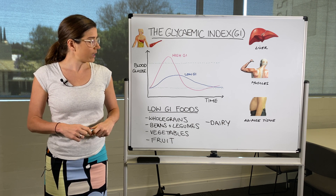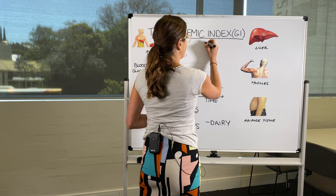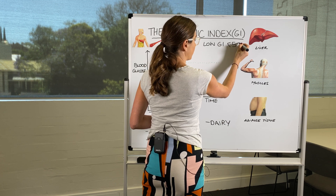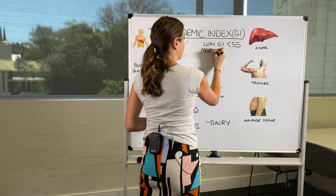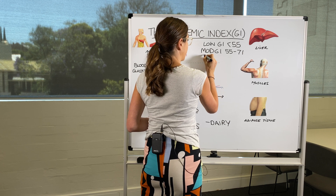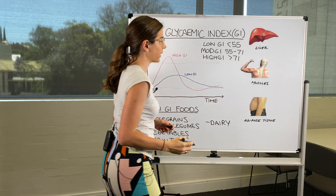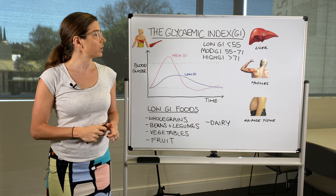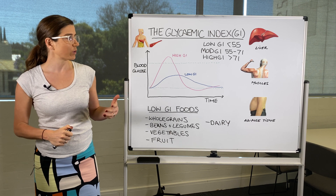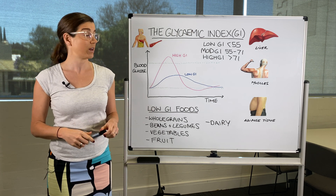So what exactly is a low GI? Low GI foods have a GI less than 55, moderate GI foods are between 55 and 71, and high GI foods are greater than 71. There are plenty of apps and you can also Google specific foods to look up their glycemic index if you want to experiment.